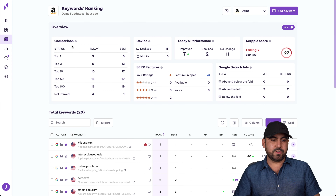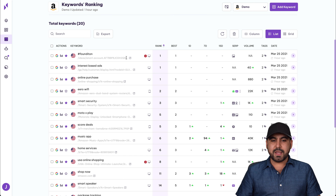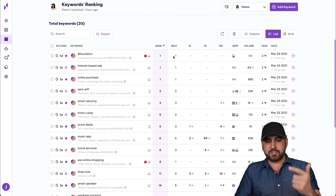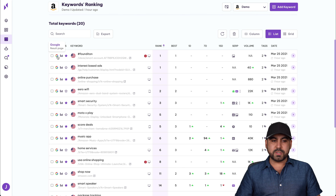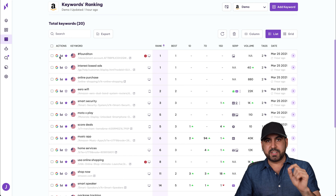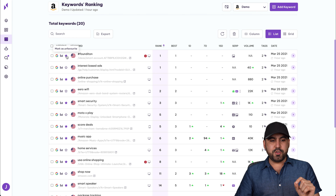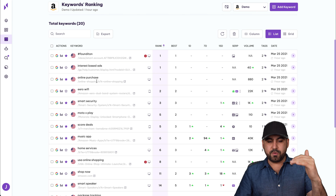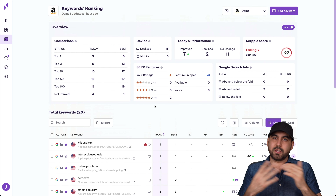You get some basic charts to help you understand your rankings — for example, what's happening today with your keywords, whether they've improved or declined, and good performance indicators. You also get charts for search volume, so you can see if a keyword you want to rank for is actually popular. There's also search volume drops, favorite keywords, and keyword cannibalization. These are great to have, but nothing different from what competitors offer.